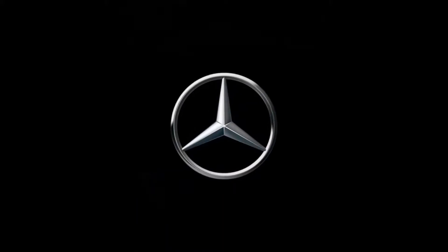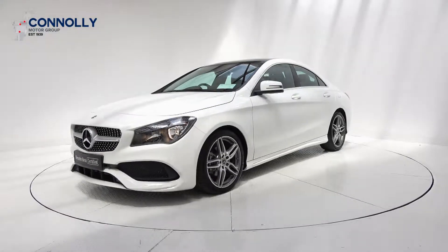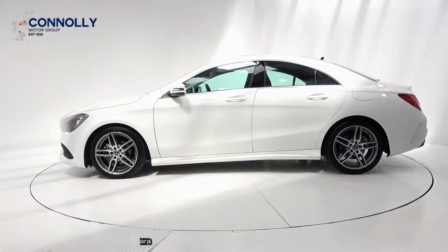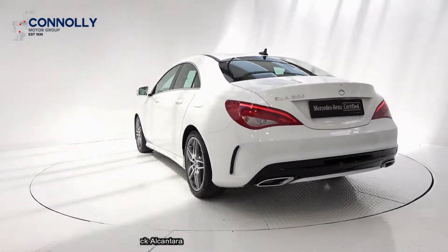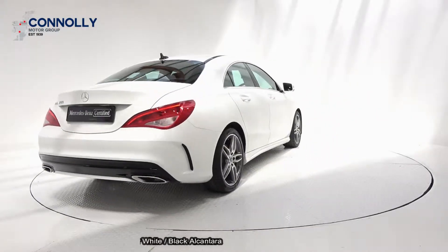Welcome to Connelly's Mercedes-Benz Sligo. On display we have this 2019 Mercedes-Benz CLA 200 in the AMG line, powered by a 1.6 petrol engine with automatic transmission, finished in a stunning polar white exterior with black Alcantara leather upholstery on your seats.